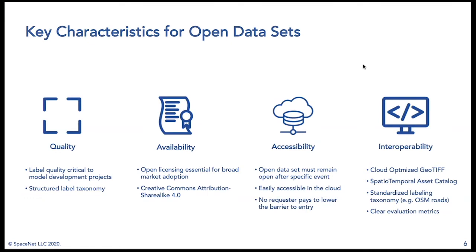Our open SpaceNet datasets focus on four pillars. First is quality — ensuring label quality is the best we can get, going through several quality control rounds with structured taxonomies created prior to labeling, rigorously reviewed before release. Licensing is also critical and often overlooked. We open source everything under Creative Commons Attribution Share-Alike 4.0, meaning not just academic researchers but also corporate entities can download, use, and build products on top of the SpaceNet datasets.